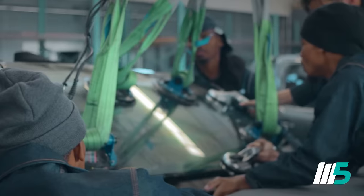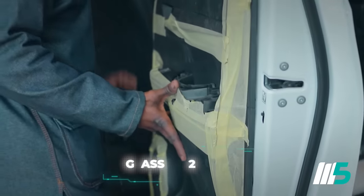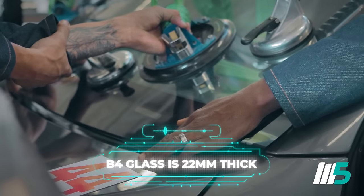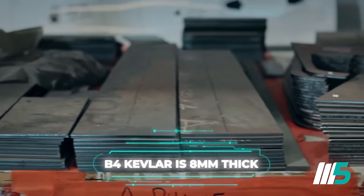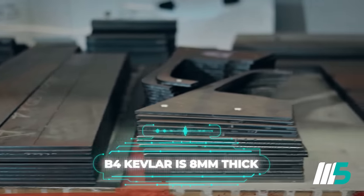Our B4 build comprises glass and doors, with the door paneling being Kevlar paneling, 8mm thick. The B4 is essentially protection against a handgun — 9mm and .44 Magnum.